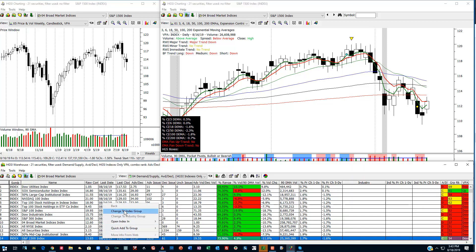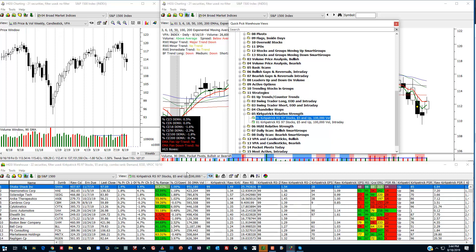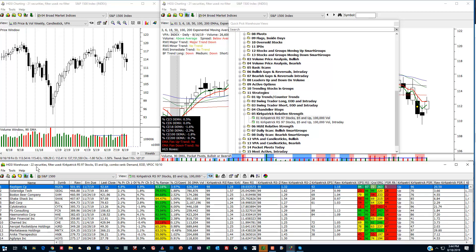I'm going to right mouse click, change to the index group. I'm going to go into my files under strategies — if you're an insider club member you have these — and go to the Kirkpatrick Relative Strength. These are stocks with a Kirkpatrick RS rank of 97 and above, $5 stocks trading at least 100,000 shares. If I click on that and sort on the raw combo, there are 22 securities out of the S&P 1500 which pass this filter.